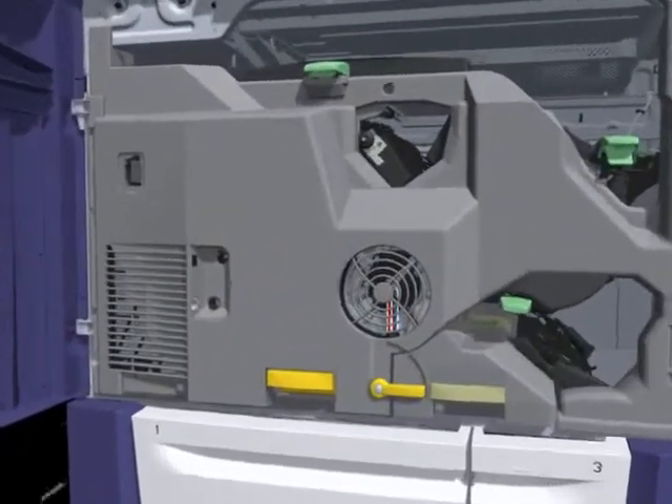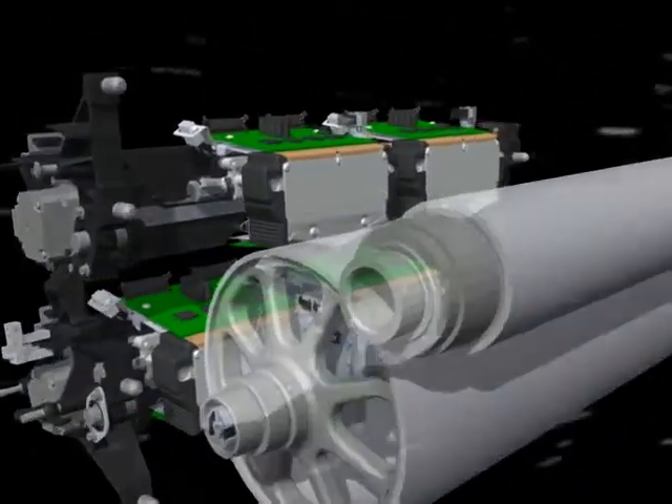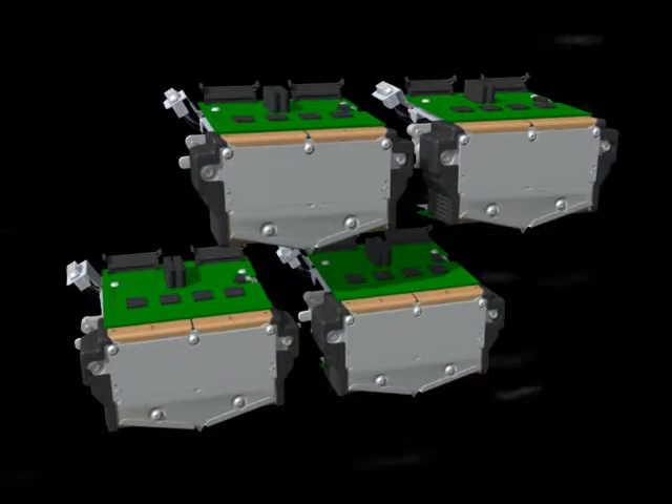The engineering wizards at Xerox were able to pack a modular print head with an astounding 880 jets per head, firing at 43 kHz, allowing an incredible 151,360,000 drops per second.